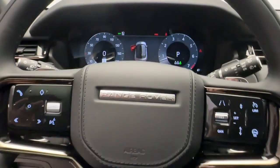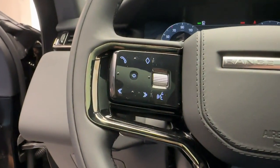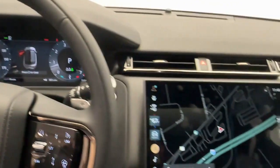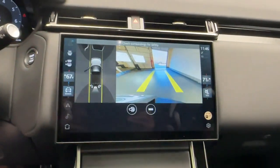The following are some of this vehicle's highlighted options: heated steering wheel, heated and/or cooled front seats, Apple CarPlay and/or Android Auto, navigation system, moonroof, keyless entry, satellite radio, backup camera, power passenger seat, power lift gate.